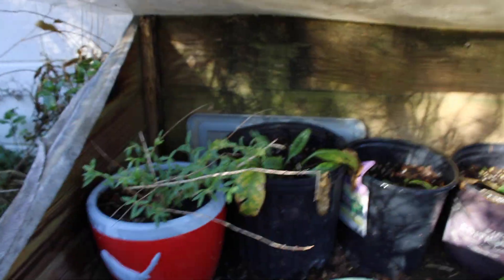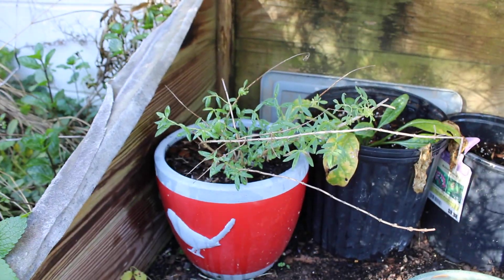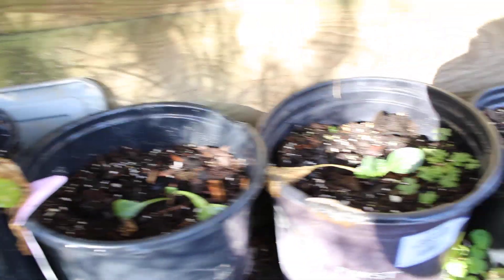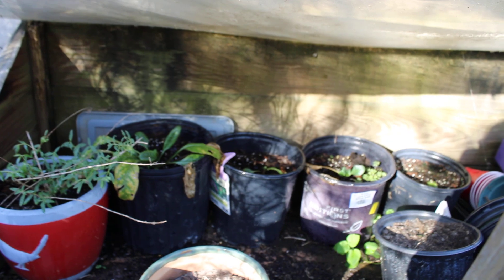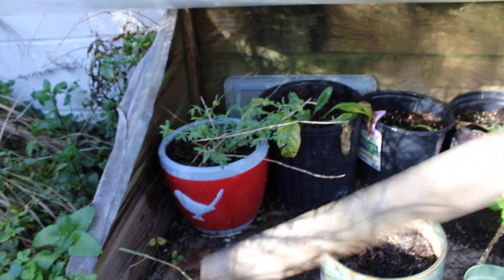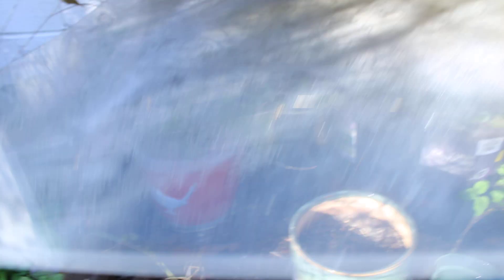I opened up my cold frame and watered my plants in here. You can see in my cold frame I do have my lemon verbena and my four mandrakes, which are still doing okay. They're even putting up new growth even though it is wintertime, because I have them in the cold frame, so they're sheltered from the worst of it. I'm actually going to close this up now so I don't forget to close it later.